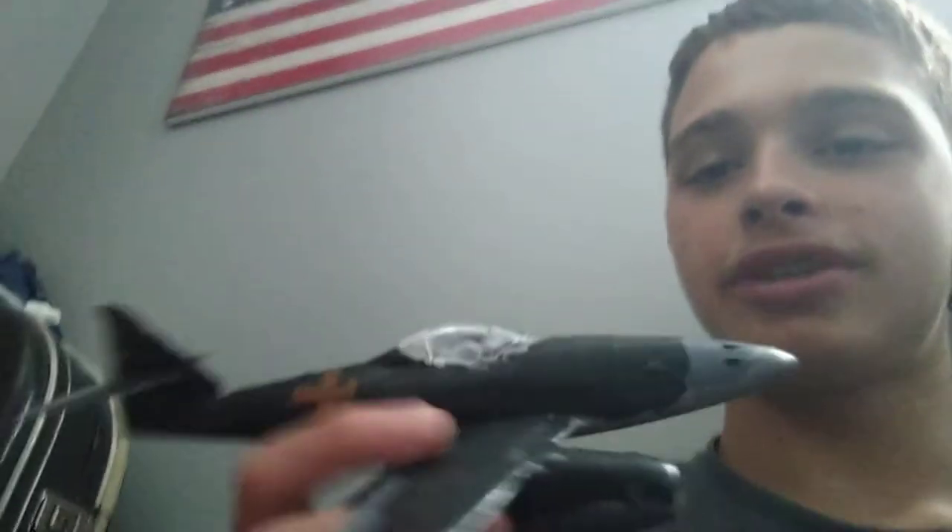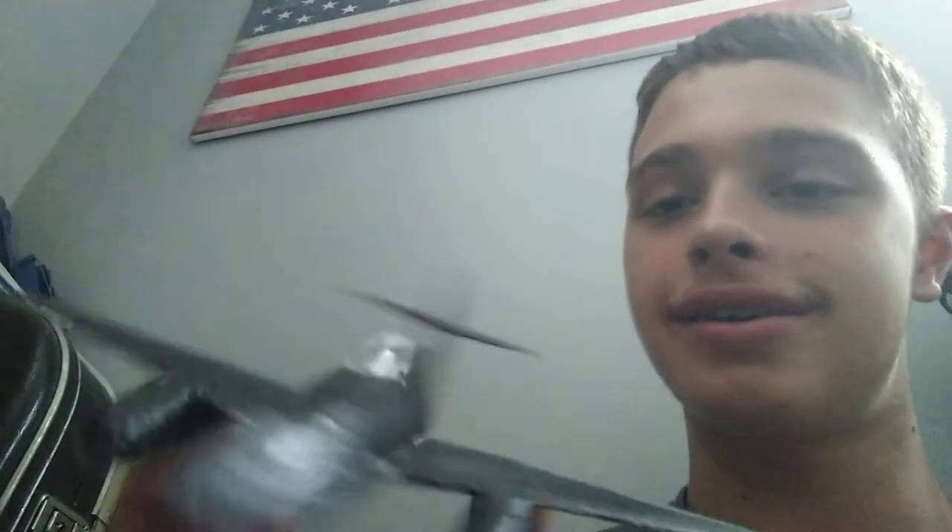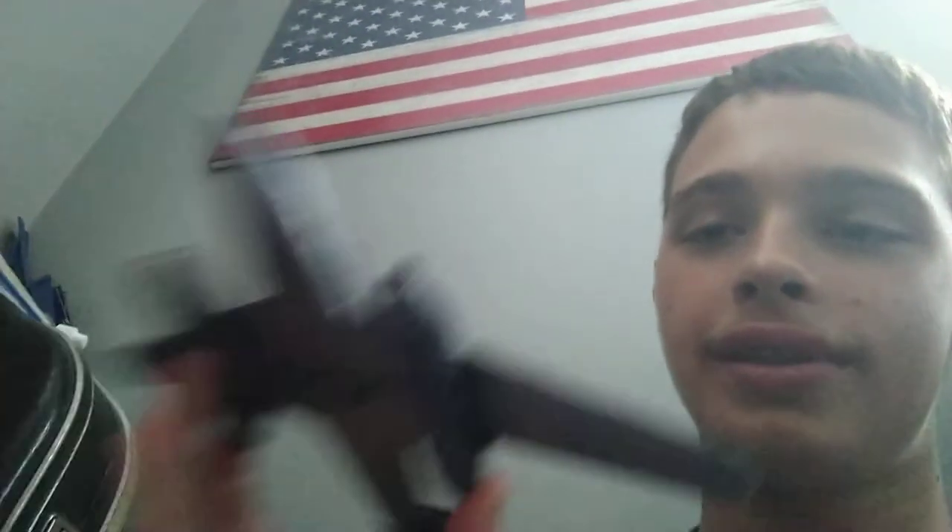My second model kit, which I still do have — I painted it when I was young so it's not professional, I just painted a basic paint scheme. It's a German Messerschmitt 262 fighter! Yeah, it's right here. The only thing I didn't put on was the landing gear, but otherwise I put that together.